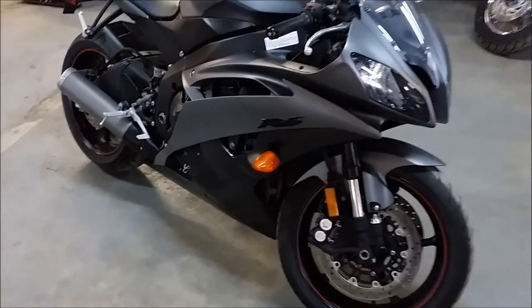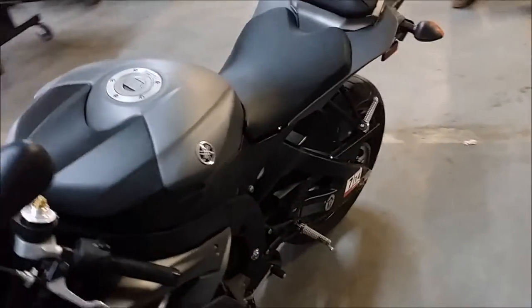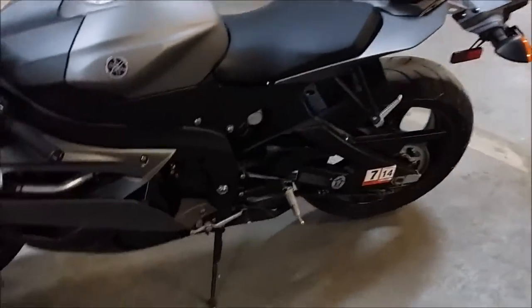Hey everybody, this one here is a 2013 Yamaha R6 Pride Tracker for sale. Only $89.95. That's right, only $89.95. This is one of the sharpest R6s ever built.